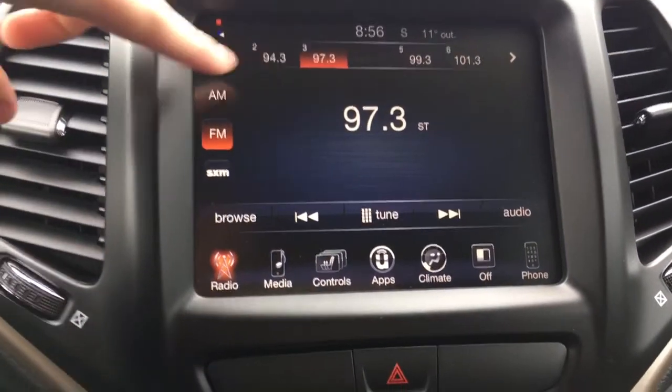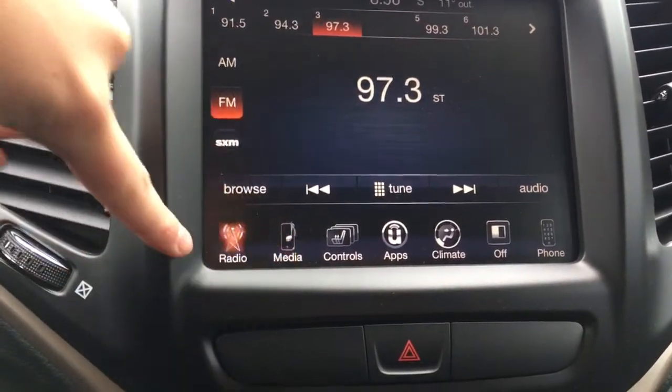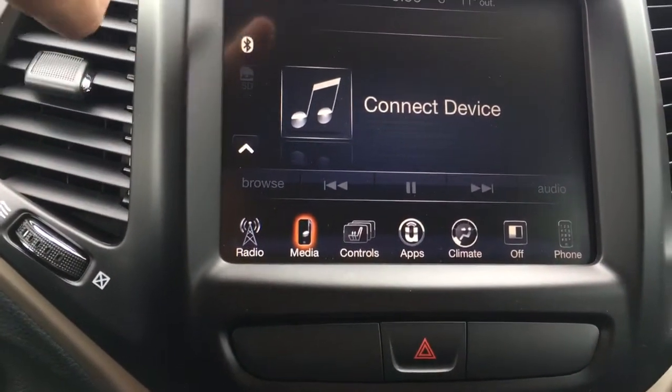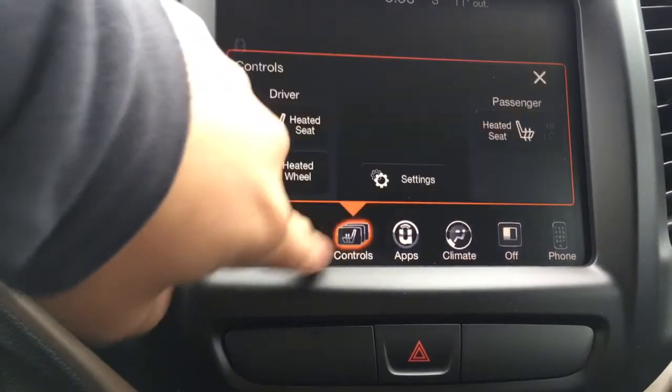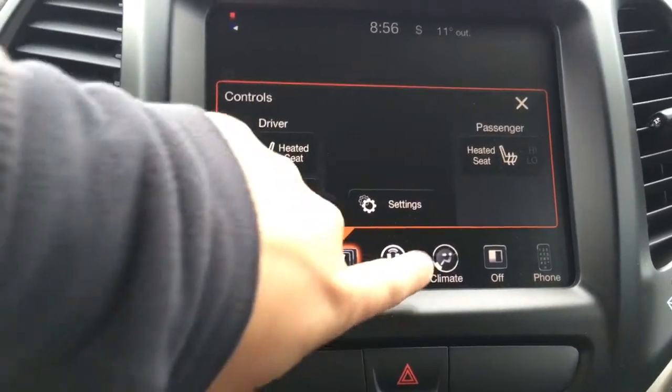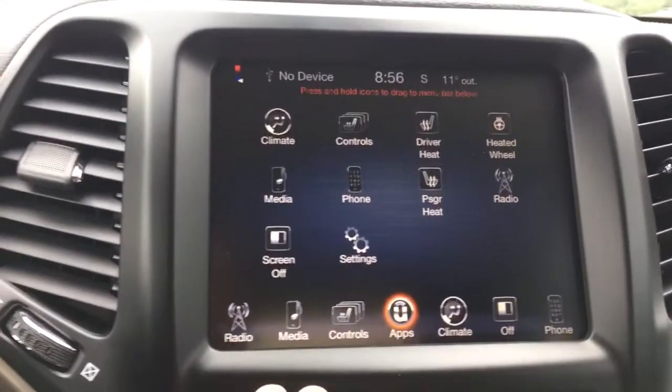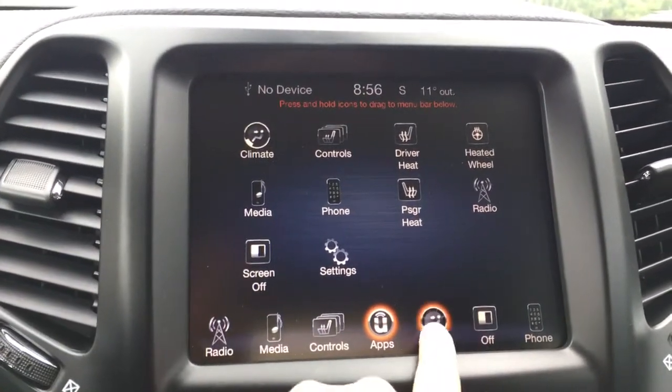With the radio we have your AM, FM and satellite options. You can play your own music through a USB, auxiliary, Bluetooth, and that SD port. Controls for your heated seats and heated steering wheel are here as well. We have lots of apps you can download for even more connectivity throughout the vehicle.